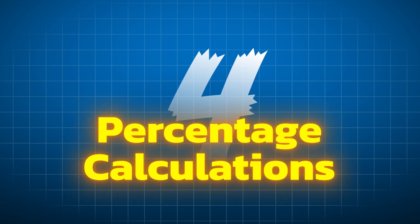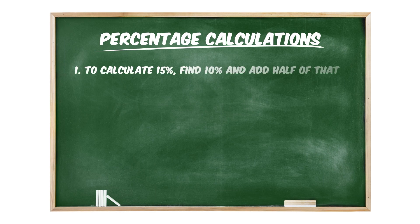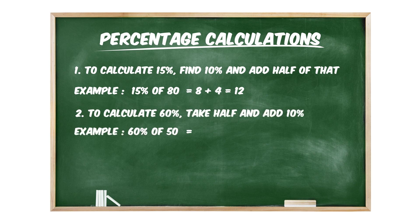Tip number four: percentage calculations. Let's talk about questions where you have to find x percent of some number. It's easy when they ask for 50% or 25%, but it gets tricky when they ask for 15%, 60%, or similar values. To calculate 15%, find 10% and add half of that. Example: 15% of 80 equals 8 plus 4, which equals 12. To calculate 60%, take half and add 10%. Example: 60% of 50 equals 25 plus 5, which equals 30.